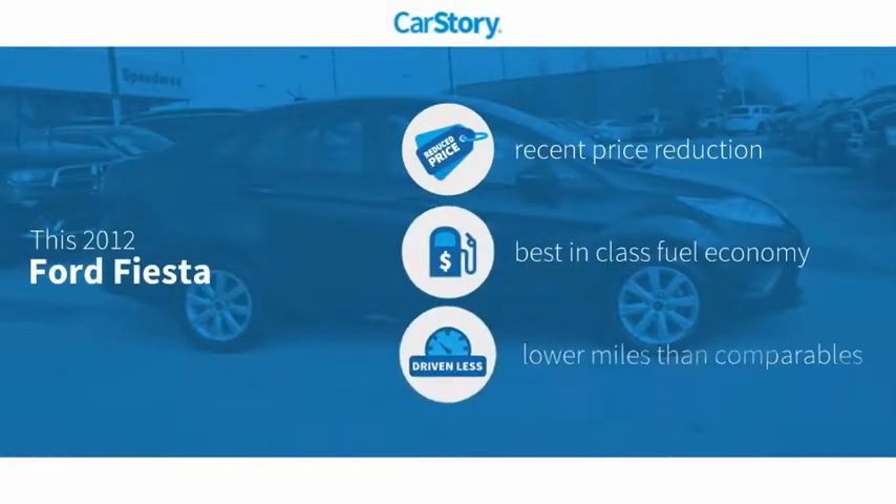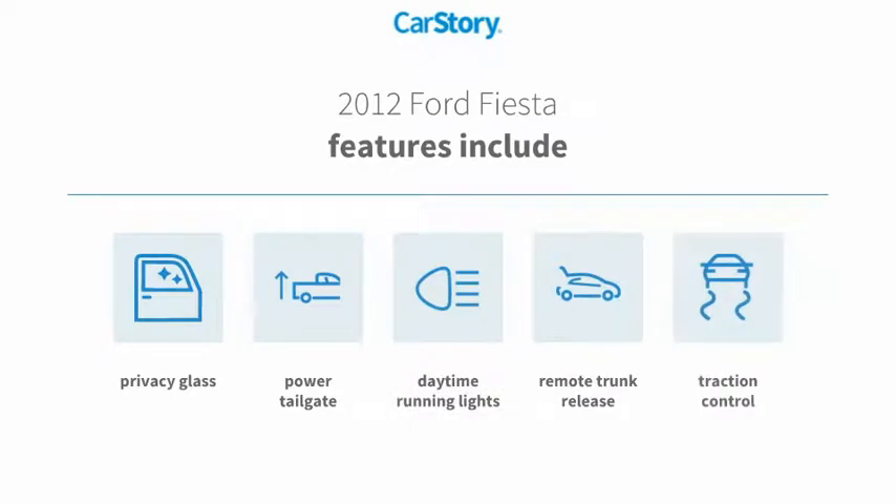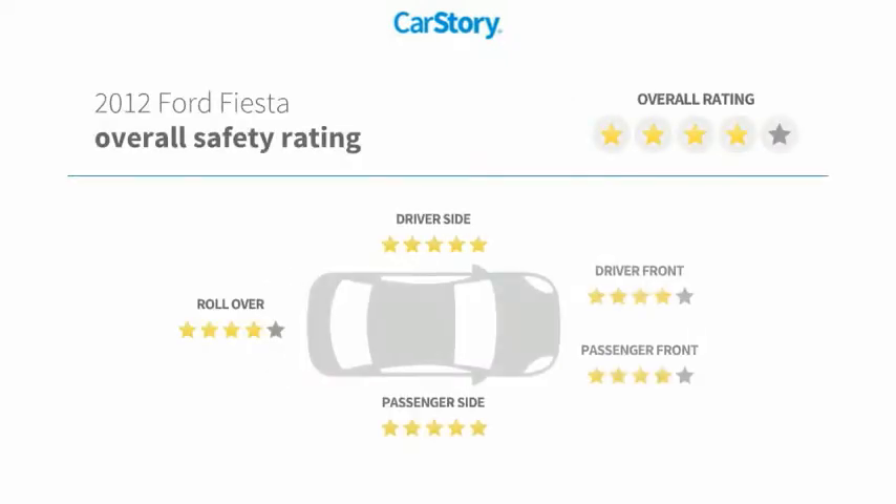CarStory research indicates this vehicle as having a recent price reduction, fuel efficient, and low miles. Features also include power tailgate, traction control, daytime running lights, remote trunk release, privacy glass, and it has been listed as an IIHS top